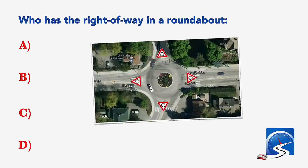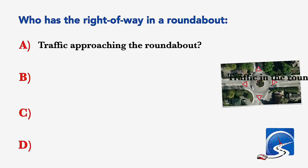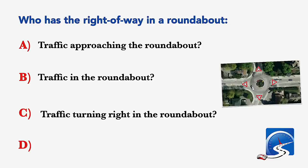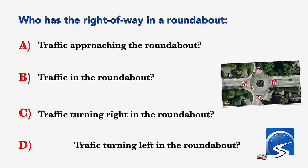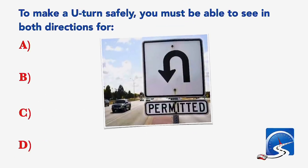Who has the right of way in a roundabout? Traffic approaching the roundabout; traffic in the roundabout; traffic turning right in the roundabout; or traffic turning left in the roundabout. Correct answer B: traffic in the roundabout.